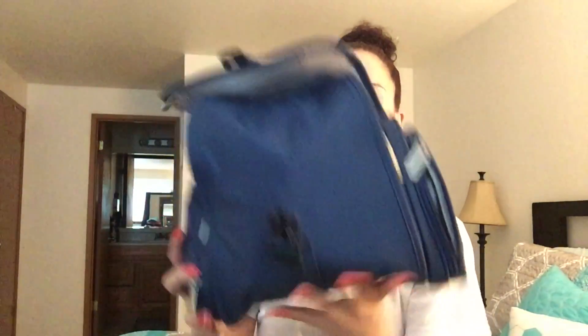So this is my toiletry bag. I got it off Amazon. It snaps here in the front and has some side pockets. It actually zips all the way open so that you can hang it up on the bathroom door at your hotel.